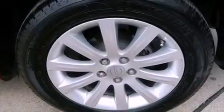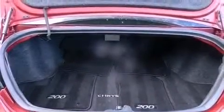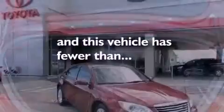Also included are an illuminated driver's side vanity mirror, an anti-lock braking system, air conditioning, and this vehicle has less than 36,000 miles.